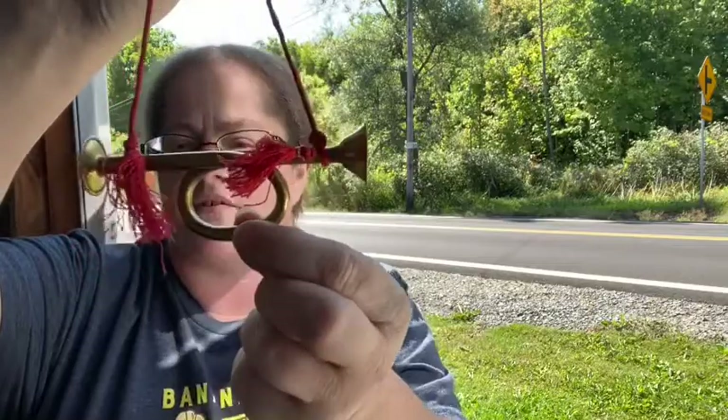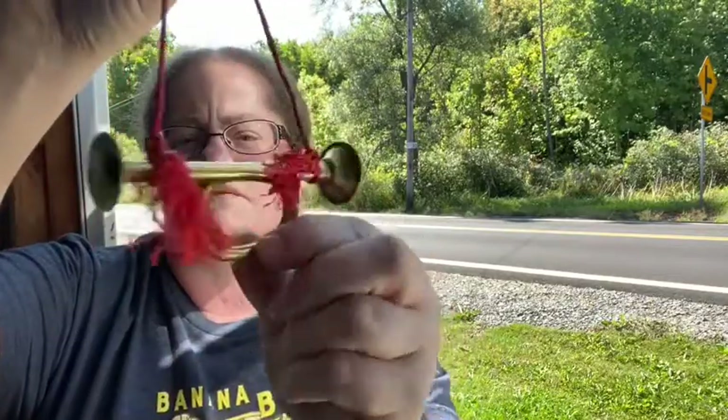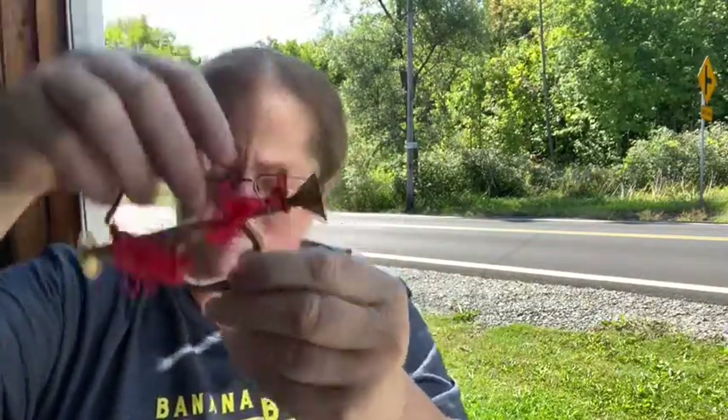These are made in India, from my grandmother's collection — she loved to decorate for Christmas. These are super cute little French horns you can use for decorating or hang them up. Let's see how many are in here: one, two, three, four, five, six — six little French horns.